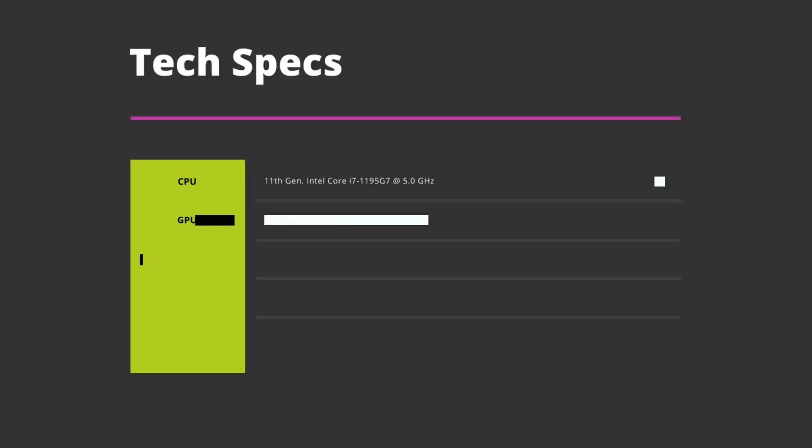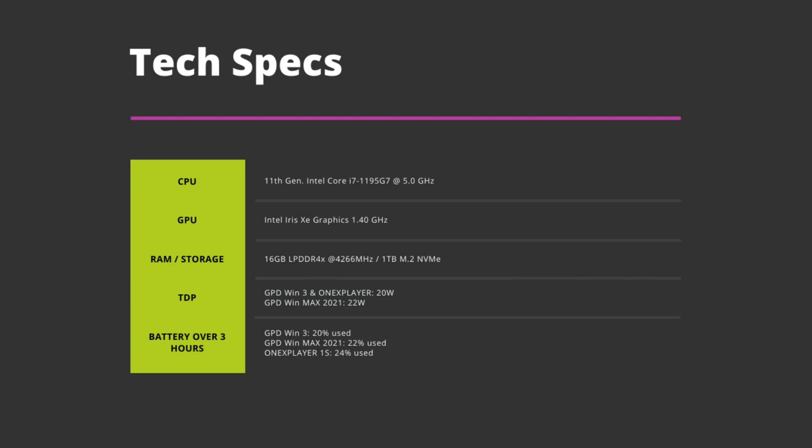We will keep the technical specifications brief. Every model uses the same processor with a max frequency of 5GHz. Each model comes with 16GB of LPDDR4X RAM and 1TB SSD. The main difference is the default TDP. The Win 3 and 1X Player have a default of 20W, and the Win Max 2021 has 22W. This means the Max will run slightly faster but also uses a little more battery.